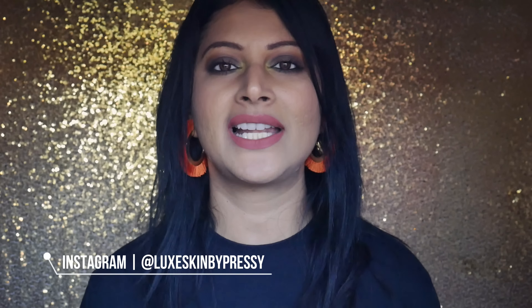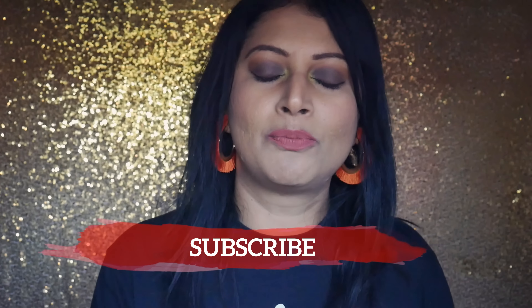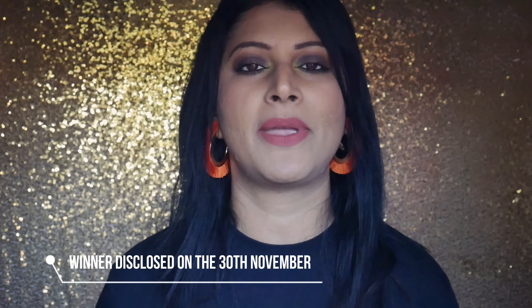There is an exciting giveaway! The consultant Pressi Thomas from Rodan and Field and I have come together to offer you a chance to win this serum. One lucky person will win, so don't miss this opportunity. The competition rules are in the info bar, but briefly: you need to follow me on YouTube, Instagram, and Facebook, and you need to follow Pressi on her Instagram handle, which is Luck Skin by Pressi, and also on Facebook.